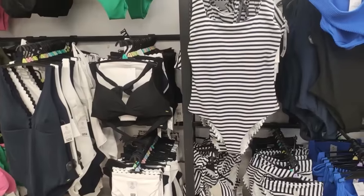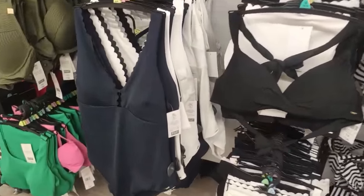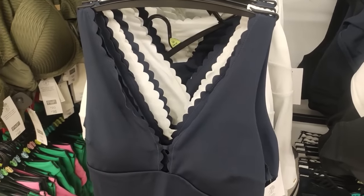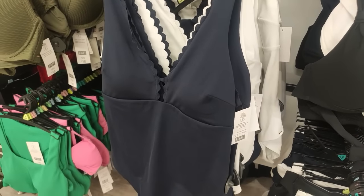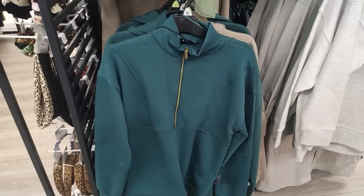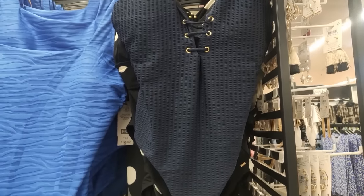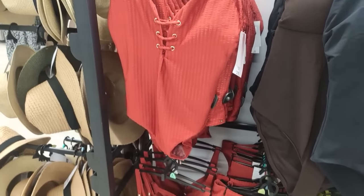They also had loads of these wide leg trousers. I was going to pick up a cream pair, however they didn't have them in my size - but it was a Saturday when I went, so definitely keep checking your stores. I thought these swimsuits look really flattering. I love a scalloped edge - it's so feminine. When I go away now, particularly after having my kids, I just want something basic that I'm going to feel nice in, and their swimsuits were really ticking lots of boxes.